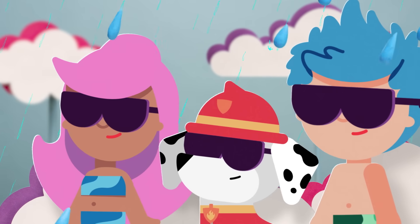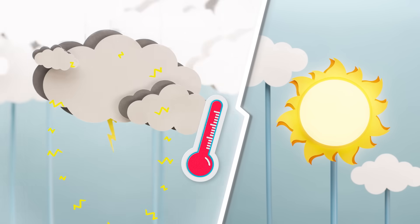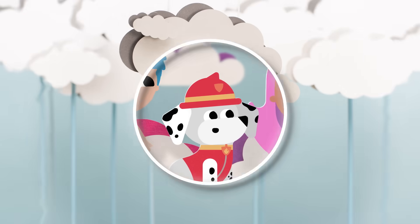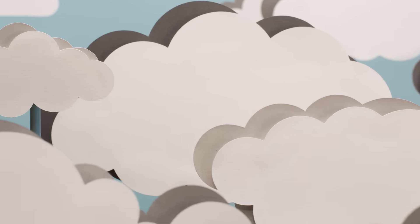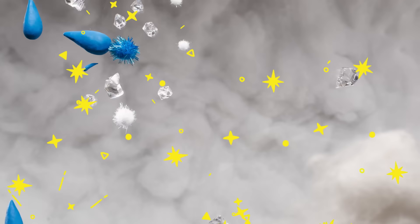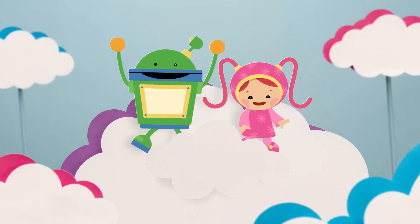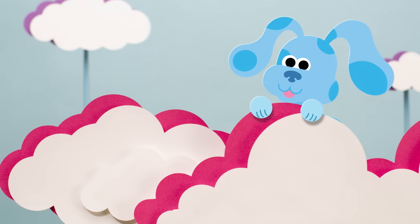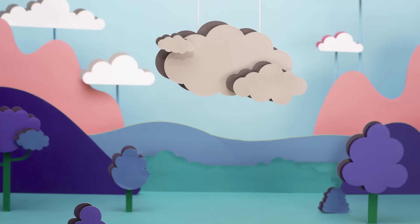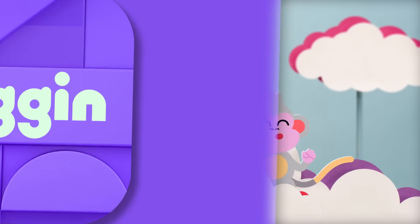Everybody say boom as we gather all around. Did you ever wonder about the thunder and the lightning? If you get how it works it won't be frightening. So here's how it goes — first the lightning strikes yo! The thunder goes boom and the rain starts to blow. Did you know that lightning is five times hotter than the sun? When you look up at the sky and you see a storm brewing, deep inside the clouds the party starts grooving.